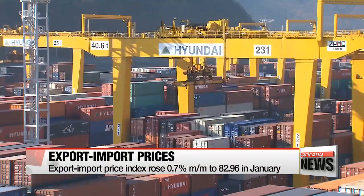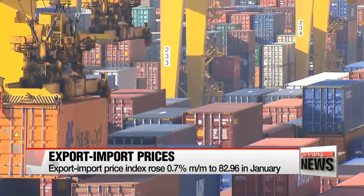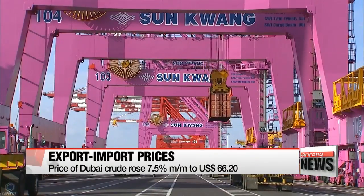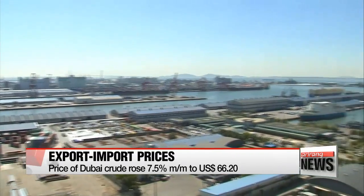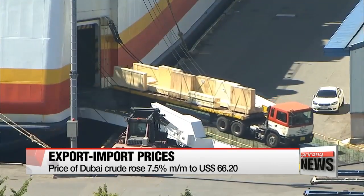Export prices dropped for the third straight month, mainly due to the appreciation of the Korean currency against the U.S. dollar. Import prices rose less than one percent, as the average price of Korea's benchmark Dubai crude rose seven-and-a-half percent from the previous month to over 66 U.S. dollars.